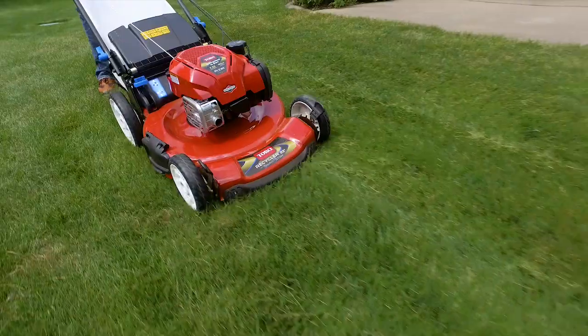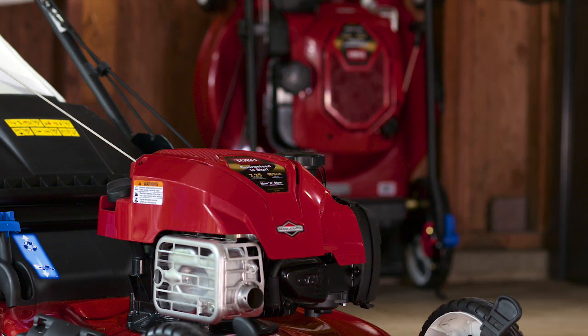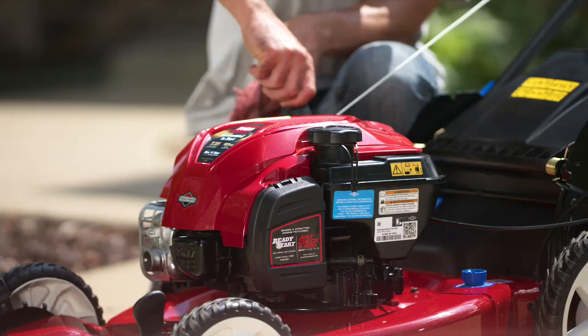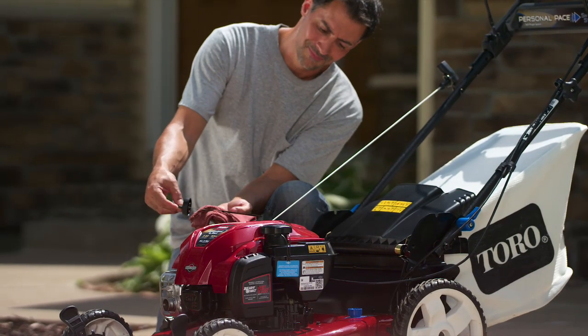At the heart of Toro's innovative Smart Stow system is a Briggs & Stratton engine that was engineered to prevent oil and fuel leaks so the mower can be stored upright. And it's designed to never need an oil change — just check the level and add more oil if it gets low.